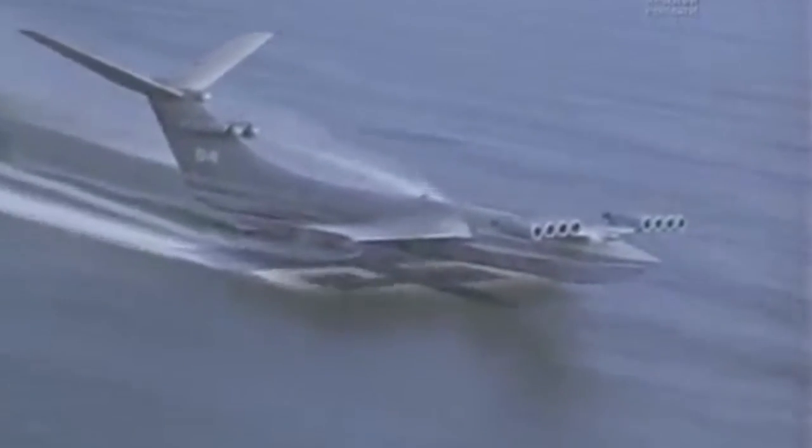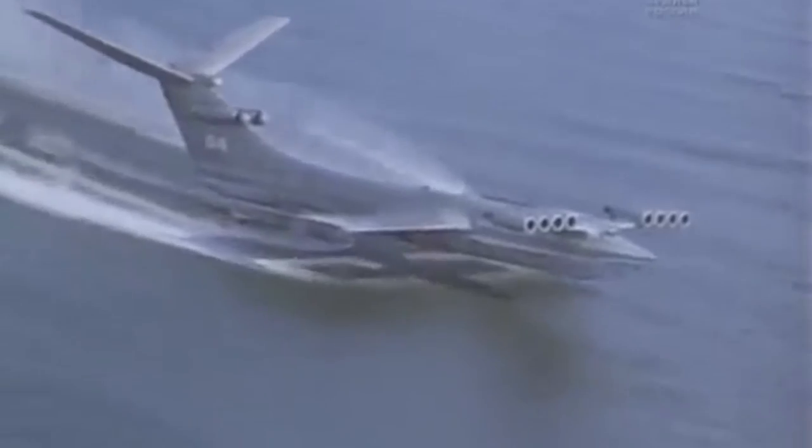I do believe though that at this stage things are aligning for these skim machines. The Ekranoplans — Russian skim machines developed during the Cold War — are an example. Now with global warming, we're trying to develop more efficient types of transport, and ground effect skim machines could be one of those.